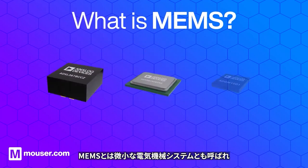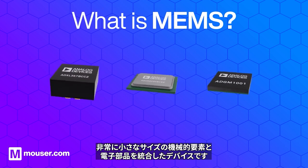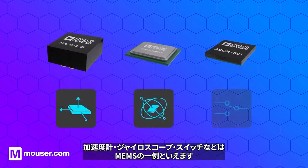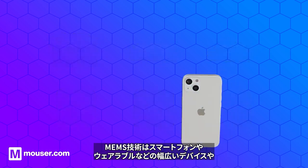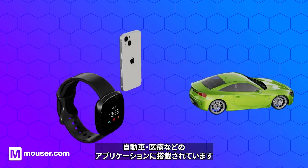Micro-Electro-Mechanical Systems, or MEMS, is a type of technology that integrates mechanical and electronic elements on a microscopic scale. Accelerometers, gyroscopes, and switches are some of the products that use this technology. MEMS technology can be found in a wide range of devices, such as smartphones and wearables, and in applications including automotive and medical.